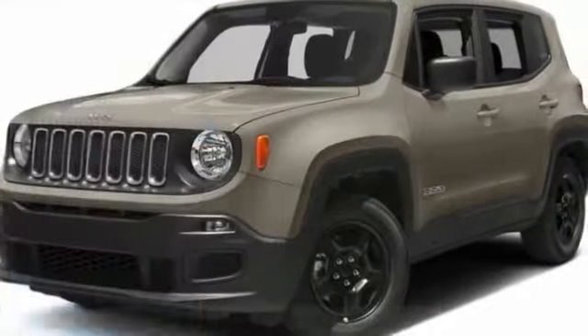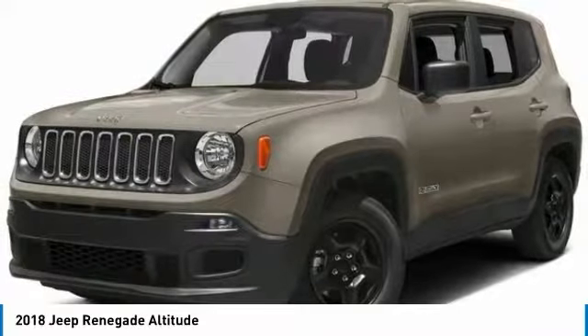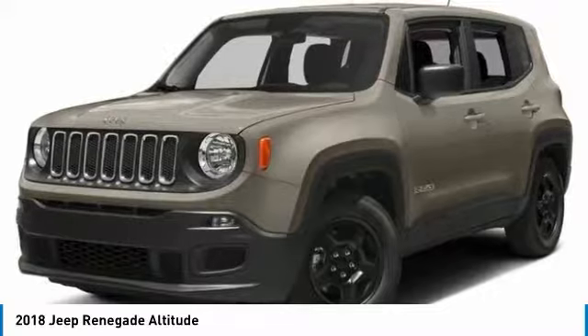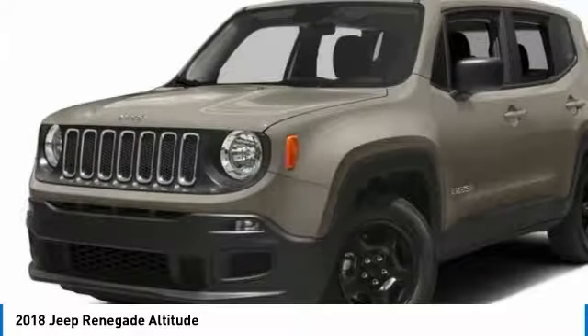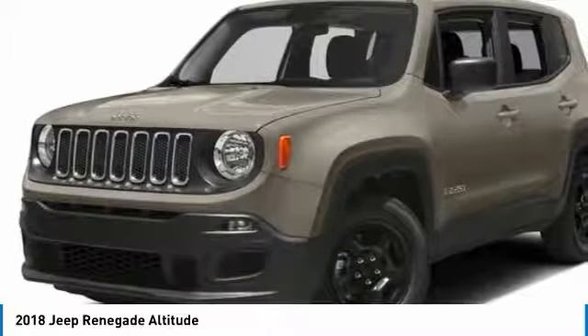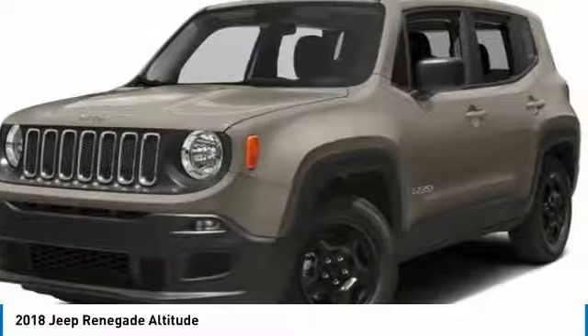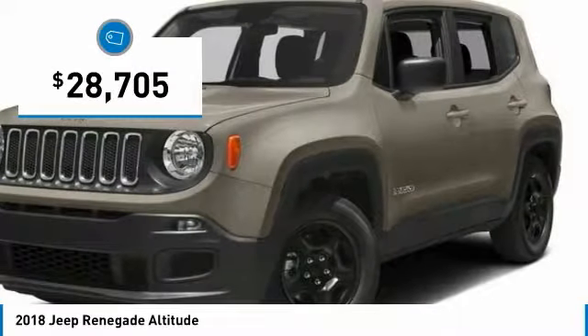Stop by and take a look at the 2018 Jeep Renegade. The Jeep Renegade offers full-size capability built in a smaller SUV. The Jeep Renegade is an incredible combo of smart technology, cool colors and innovative materials. It has a capable command center with the tools you need for discovering everything that's out there, and is priced below $30,000.